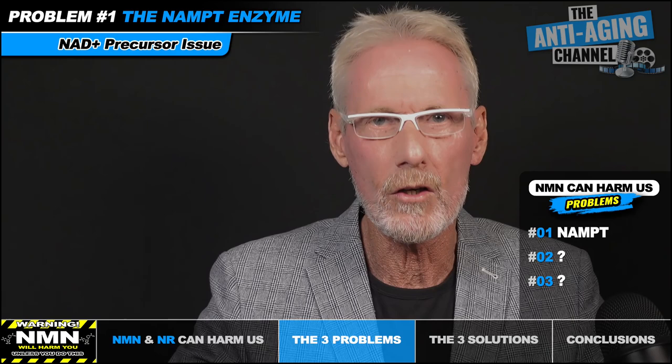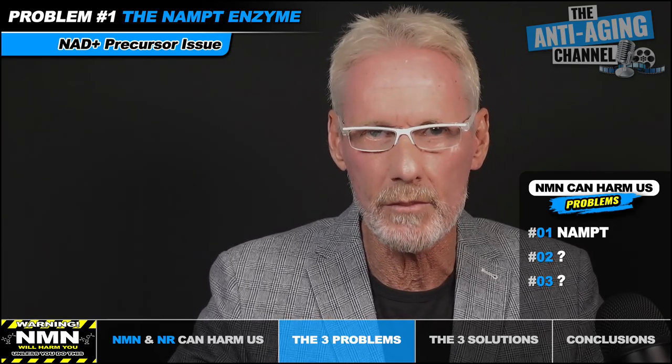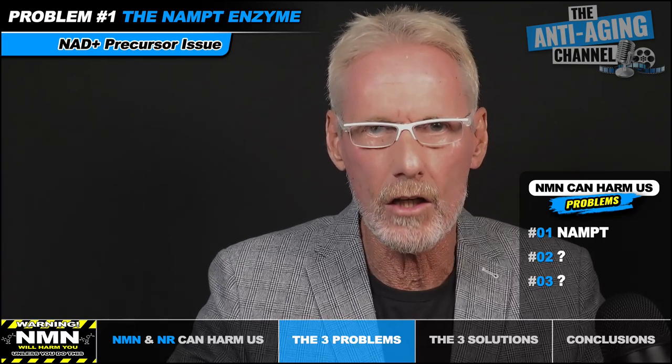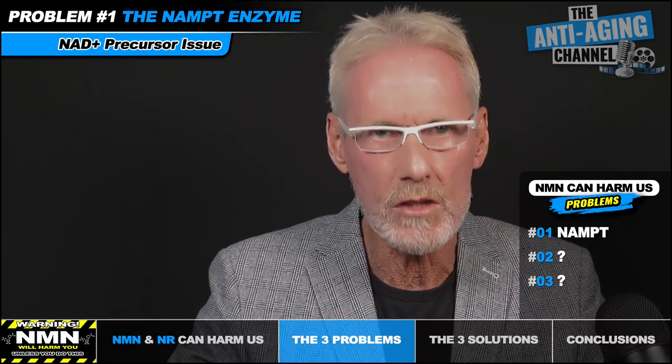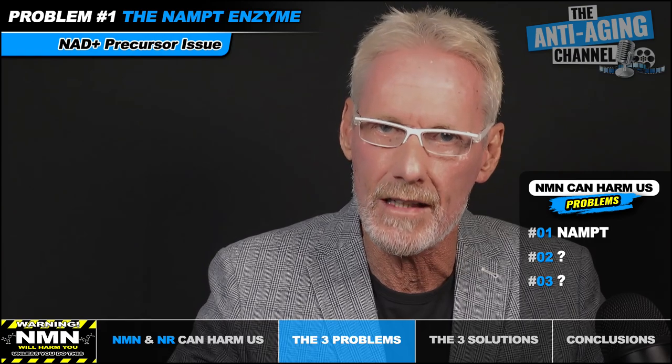If we simply start ingesting NMN or NR supplements without addressing this issue, it's likely only going to make things worse by adding to the excess nicotinamide produced. Thankfully, there is something we can do to increase our NAMPT levels, thereby helping to recycle our NAD and reduce the buildup of nicotinamide — and I'll be explaining exactly how when we move on to the solution section.